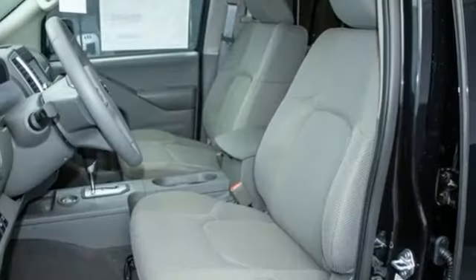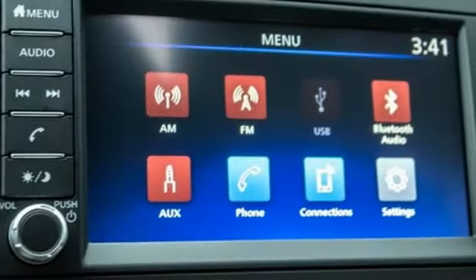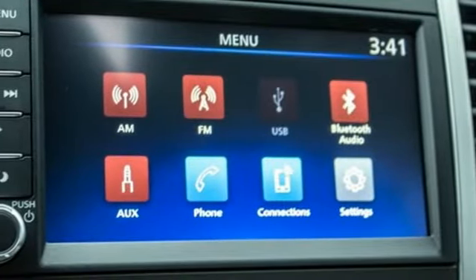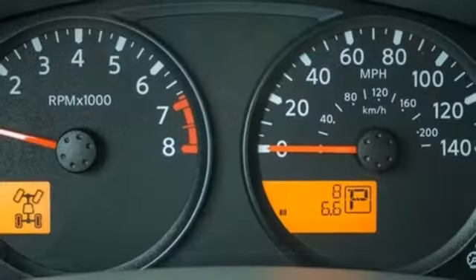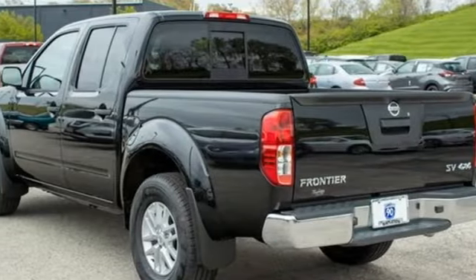Automatic transmission, four-wheel drive, aluminum wheels, streaming audio, wireless phone connectivity, manual tilting steering column, front tow hooks, electronic shift on the fly, and V6 engine.